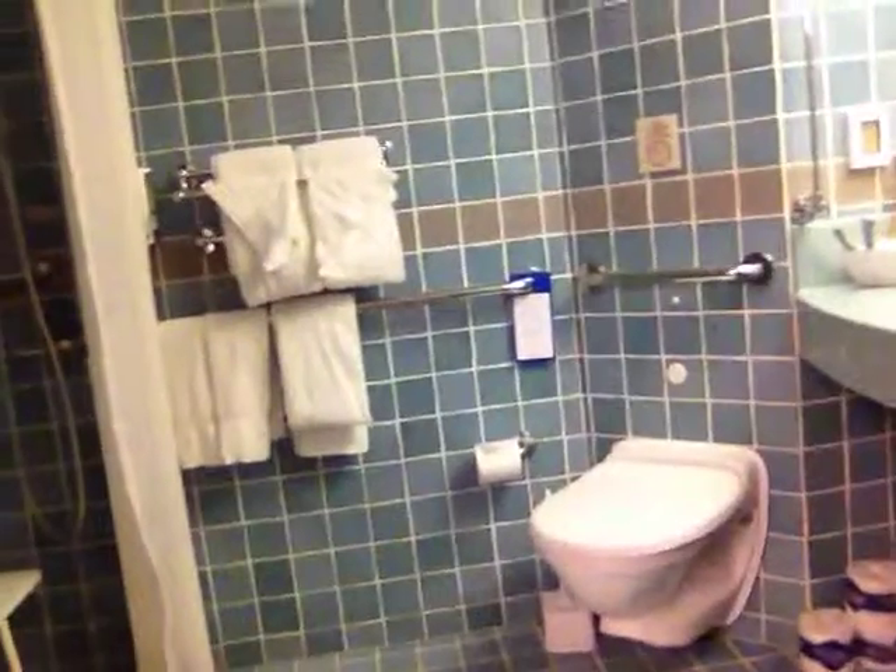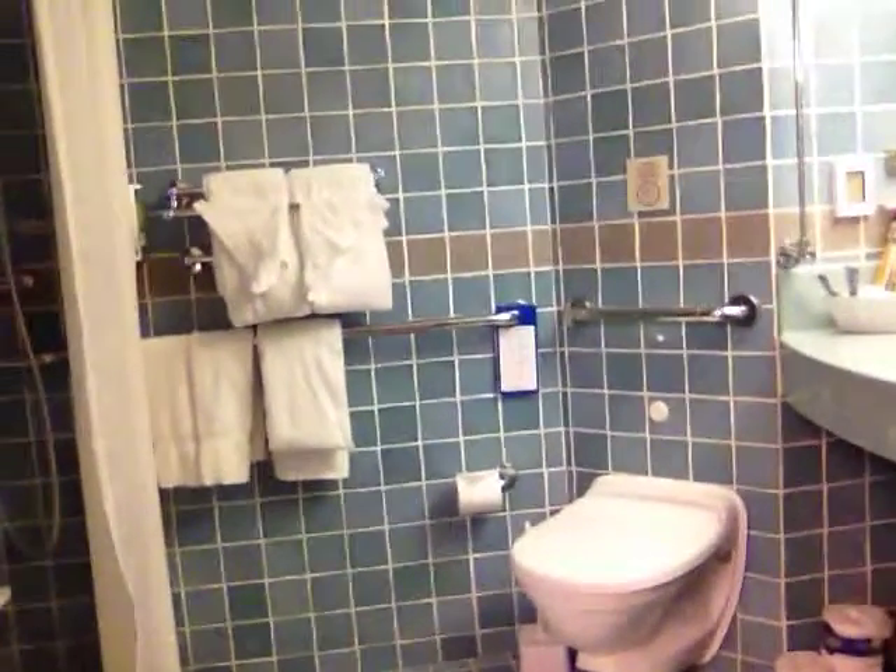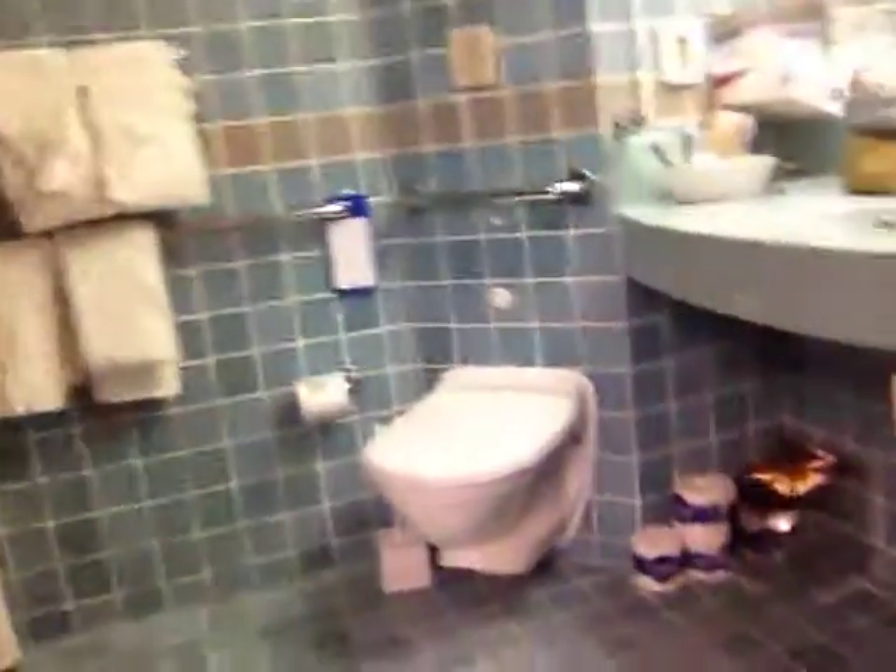Moving into the bathroom. The bathrooms on every ship I've been on have been very accessible. They include roll-in showers and plenty of room to get into the door, so there's not a whole lot of difference on cruise ships as far as the bathroom is concerned.